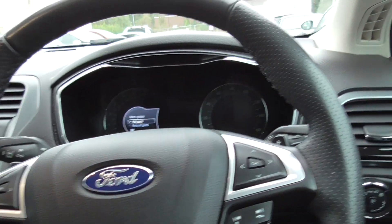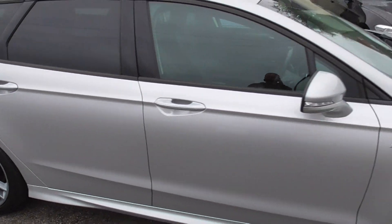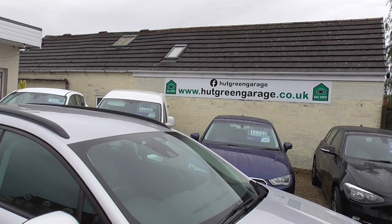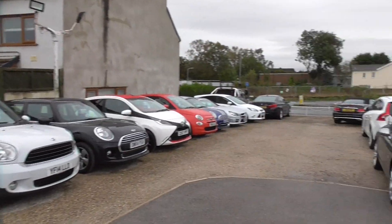So yeah, if you're interested please give us a call. The number is 01977 661055. My name's Gwen, or you might get through to Trish or Ian — either one of us will be happy to help you. And if you want to have a look on our website, it's hukgreengarage.co.uk — you'll find this and all the rest of our stock advertised on there.